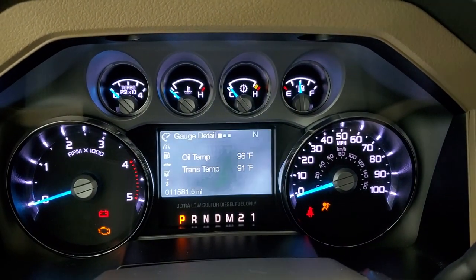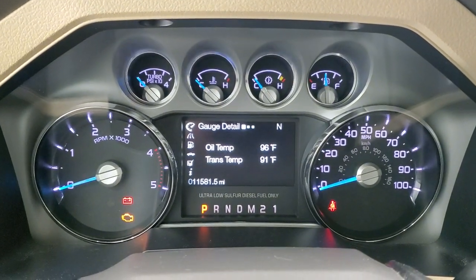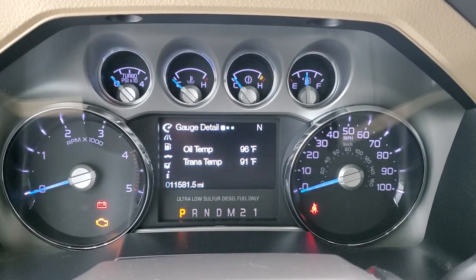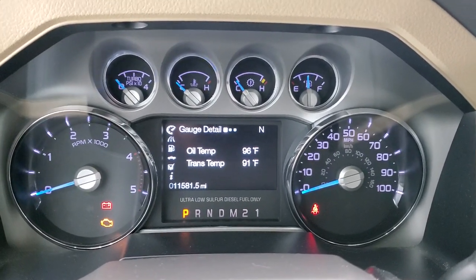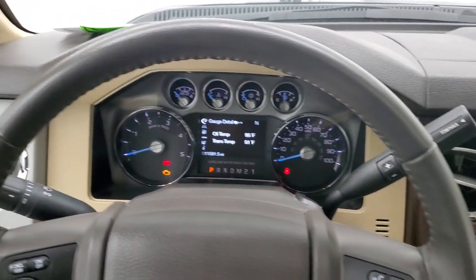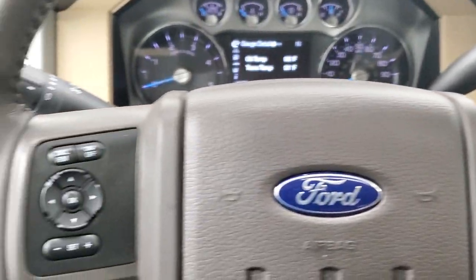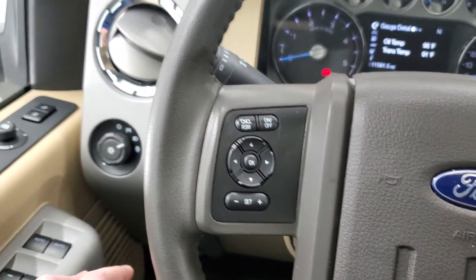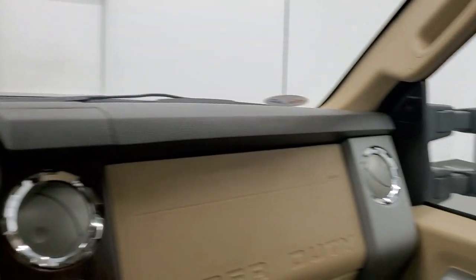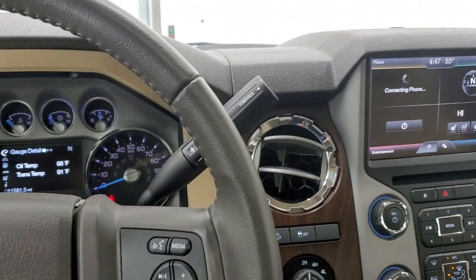You get the Built Ford Tough animation at startup, and you can see right there that this truck only has 11,581 miles on it — super low miles. The instrument cluster is very nice and clean. It comes with the leather-wrapped steering wheel, Bluetooth and audio controls on the right, cruise controls and information center controls on the left. The telescoping mirrors are working well, and the steering wheel is in excellent shape.